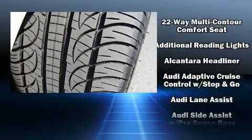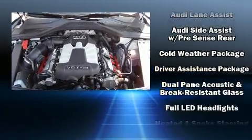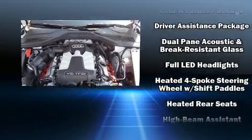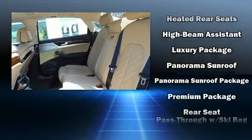Audi ensures the safety and security of its passengers with equipment such as front and rear side impact airbags, anti-whiplash front head restraints, and four-wheel disc brakes with ABS.